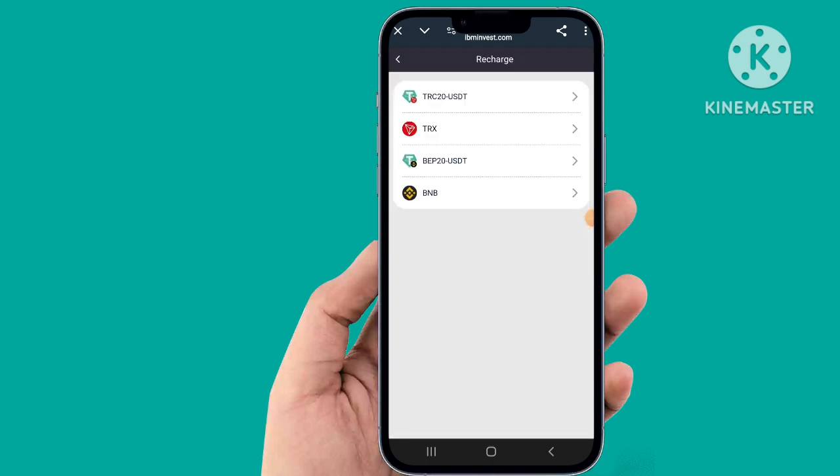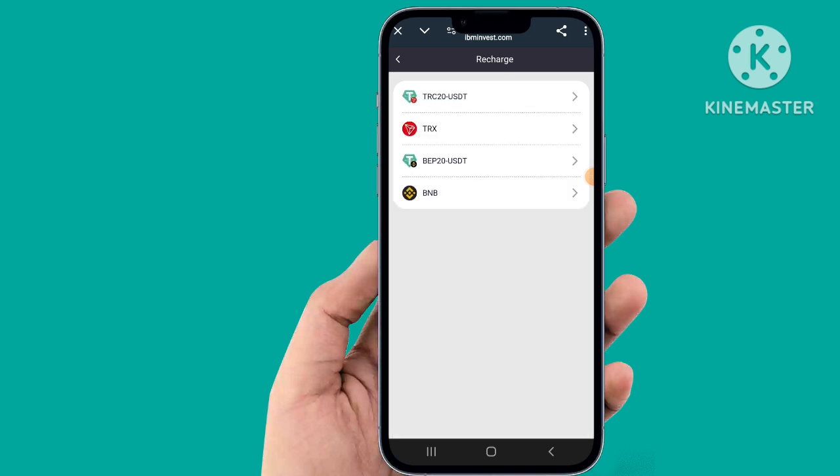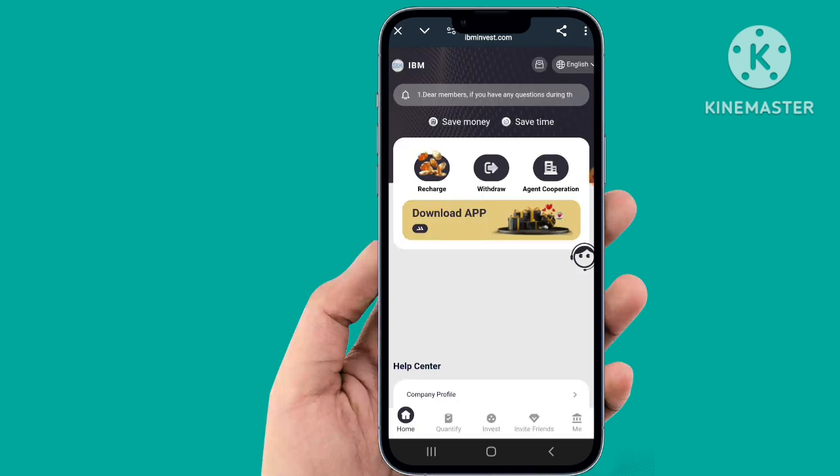Easily and simply recharge — two times recharge, click. It uses TRC20. You can check the website easily — TRC20 and QR code. The recharge is very simple. Back to the website — the website is interesting.